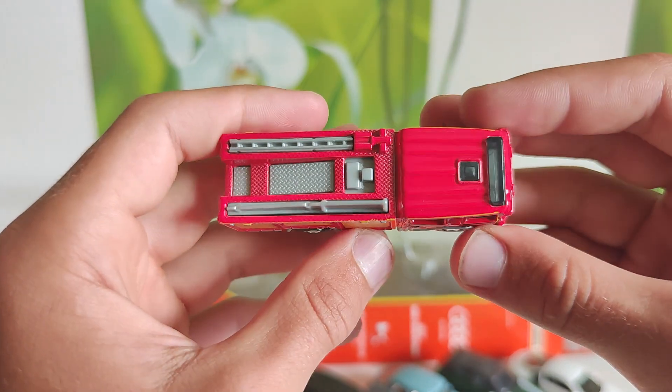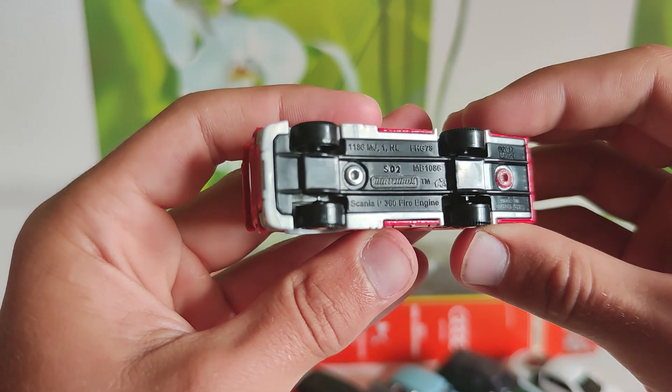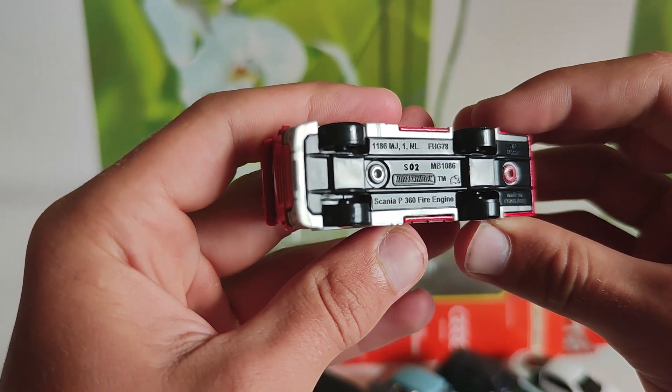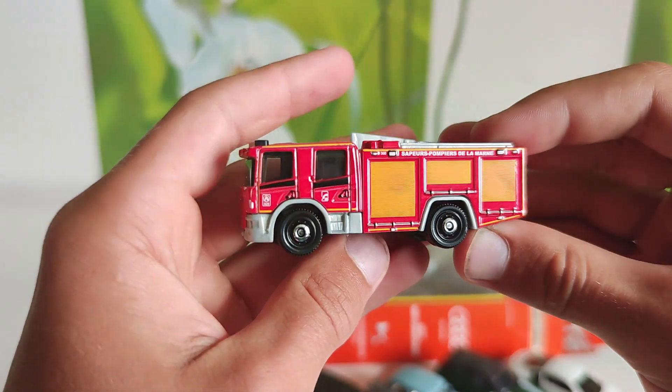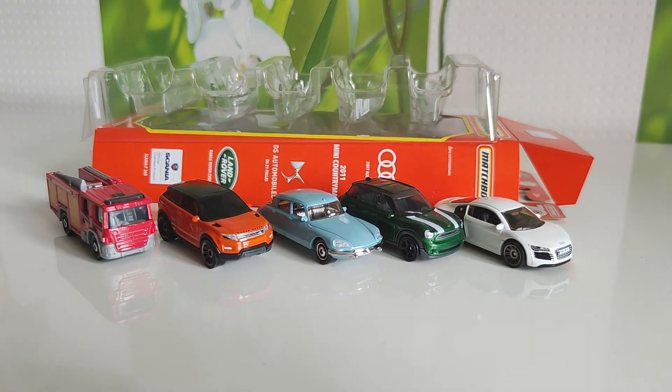Fire department car. This was the last car of the set. Thank you for watching. See you soon in the next video. Bye-bye.